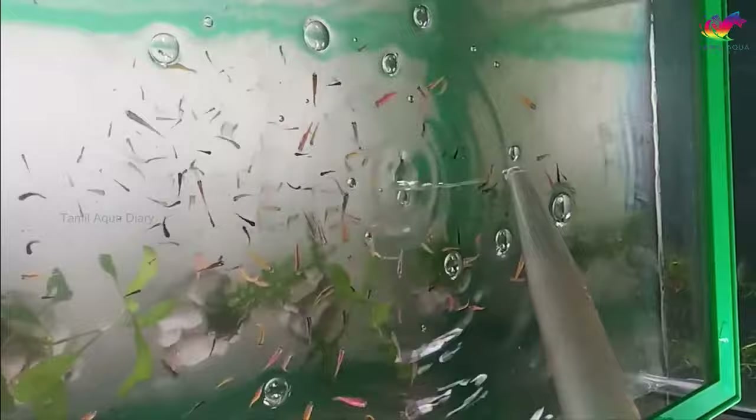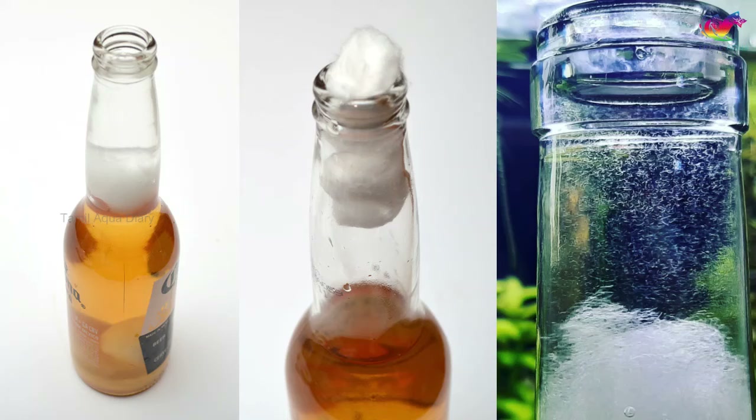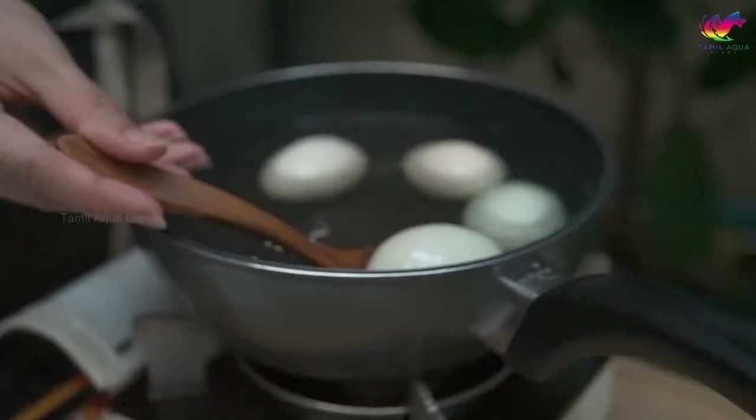Once the eels have hatched — which may take a few days — you can feed them to your betta fry. Keep in mind that harvesting vinegar eels requires a bit of patience. The easiest way is to close the bottle with cotton and put water on top of it. This will cause the eels to automatically come up to the surface in order to breathe, making it easy to capture them for feeding.